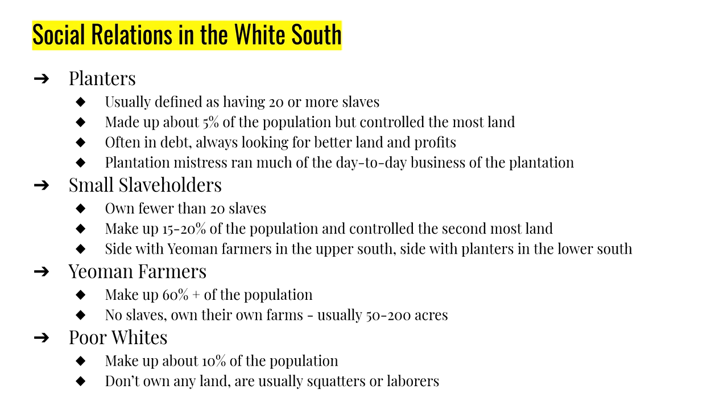Planters controlled the largest amount of land, the best land, and obviously the most slaves. The lifestyle planters lived is very different from what you see in the movies — it's closer to Scarlett O'Hara than anything else. These planters were very often in debt; they're always looking for better land, more profit, and higher efficiency. They moved frequently. The woman of the plantation — the plantation mistress — had huge responsibility: running the household, assisting her husband, handling clothing and food, and raising the children.